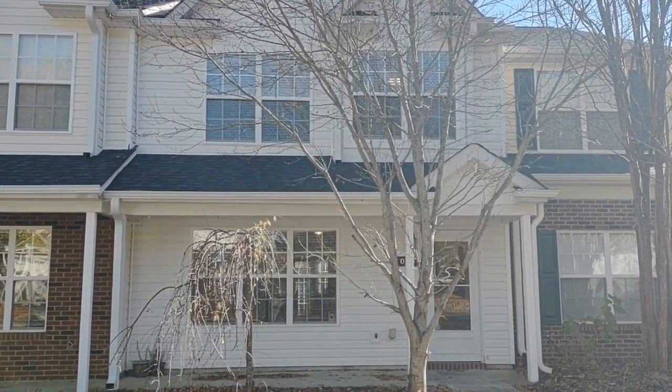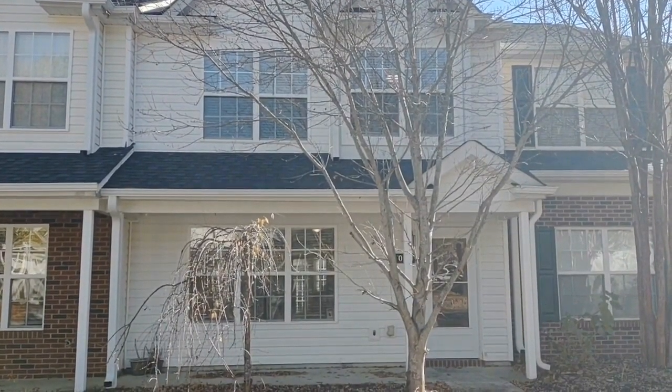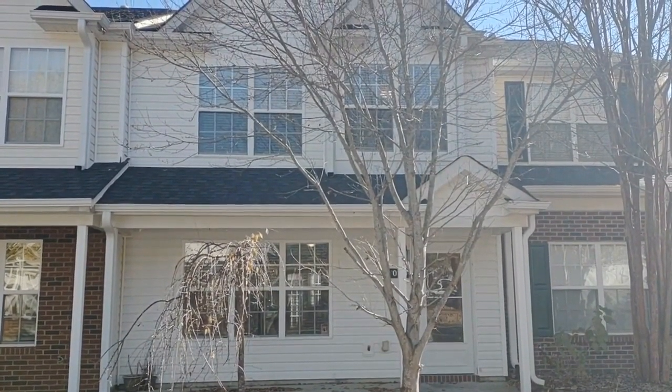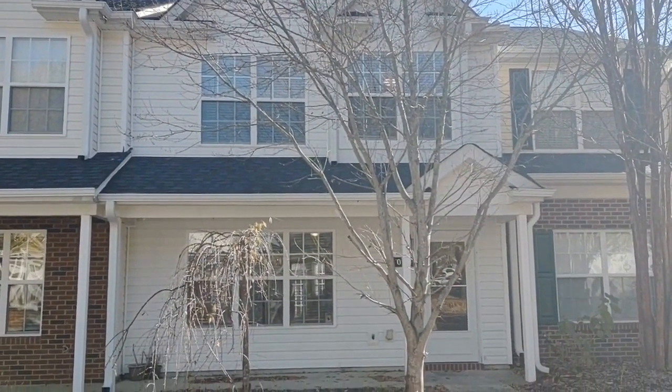Hello and welcome to 2014 McNeil Paper Road, a three-bedroom, two-and-a-half bath townhome in the Charlotte, North Carolina area.